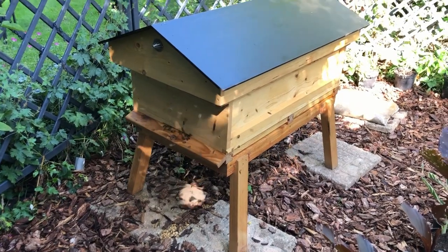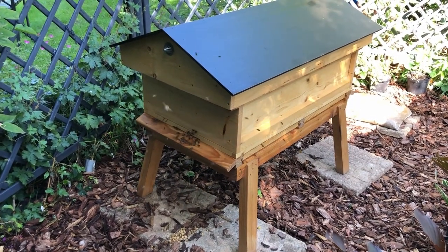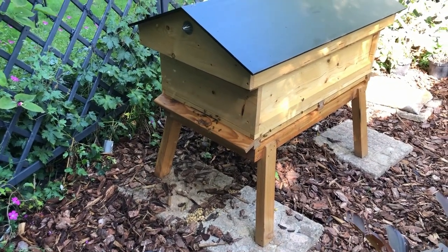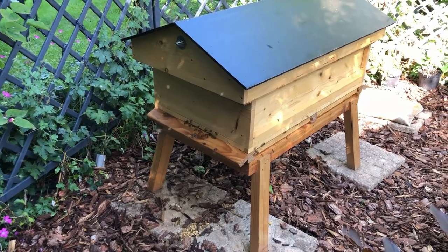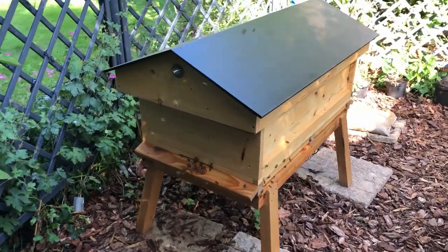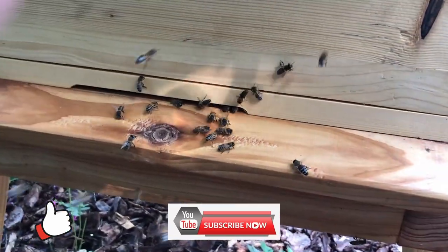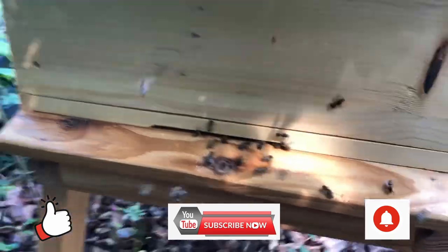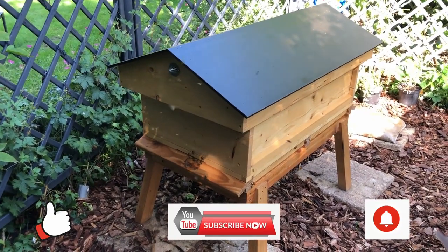I've got one little bee investigating around my head at the moment but she seems just curious. As you can see they're flying very well - they've obviously started orienteering themselves. Some of them are even coming back with pollen already, not the majority but the odd one, and they seem absolutely fine. Well, good for day one as a beekeeper in Hertfordshire! Please do like and subscribe, hit the bell to be notified of new posts. I hope this was a useful look at how we transferred a nuc into our long hive.